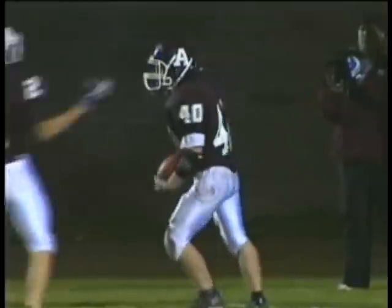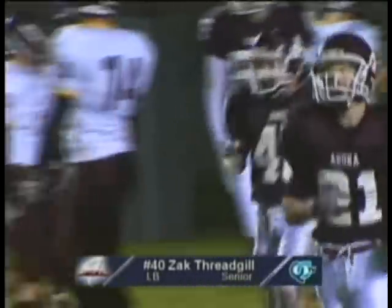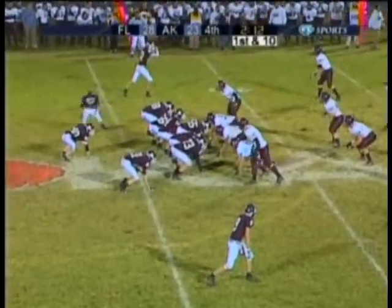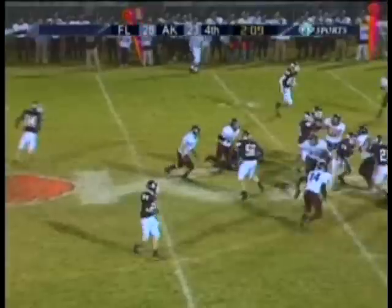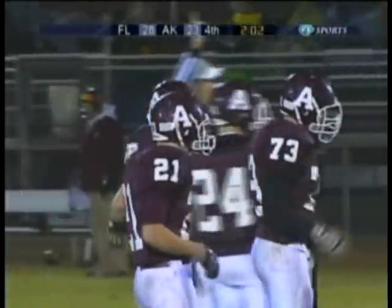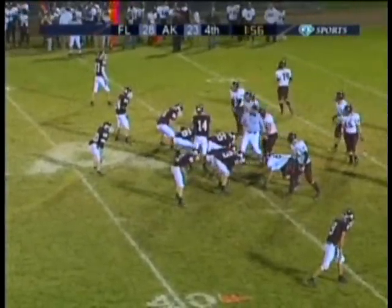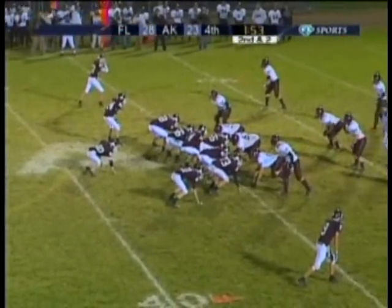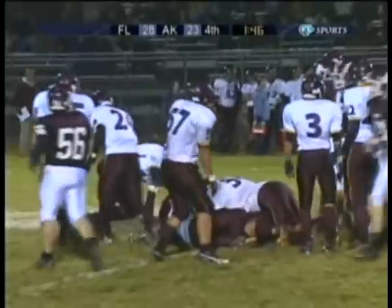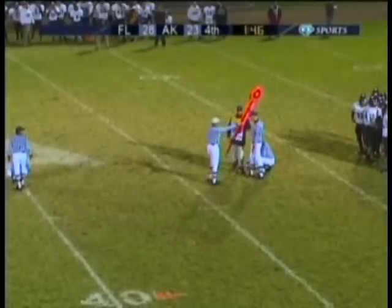Touchdown! Zach Threadgill, number 40 — Threadgill goes in from six yards out for the touchdown. We've had some just great finishes. Motion man to the near side — Threadgill all the way down to the 45, maybe the 44-yard line. Anoka running without a huddle, looks like they're calling two plays at once or calling at the line of scrimmage. And now the first down as the referee stretches the chain — and it is.